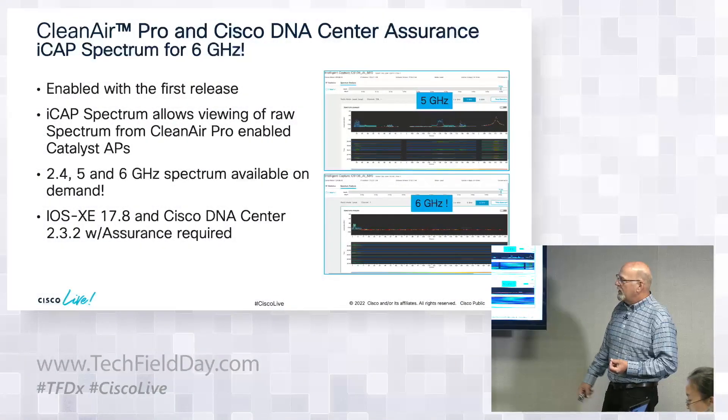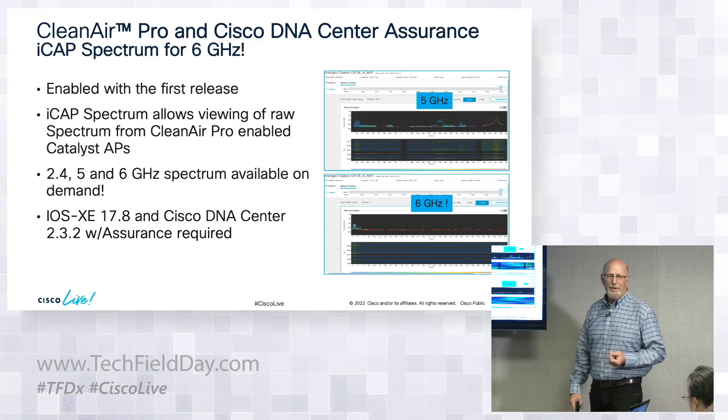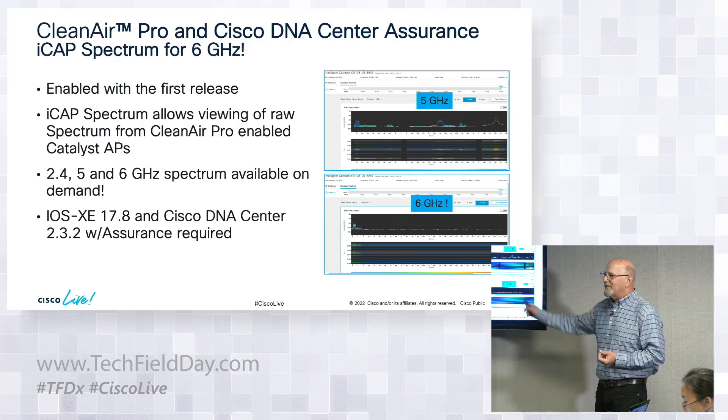If you want to look at 6 GHz spectrum, you have 5 GHz spectrum in iCap and also 6 GHz spectrum visibility. The reason I value having spectrum in 6 GHz is to determine what is actually in my way there. Looking at spectrum is not an opinion — if you see it, it's there and it's interfering with something.